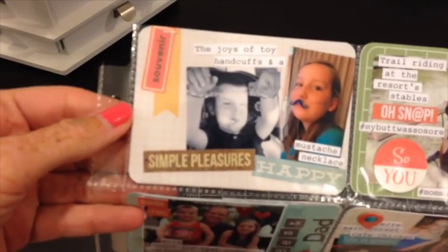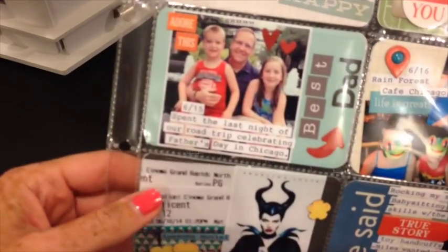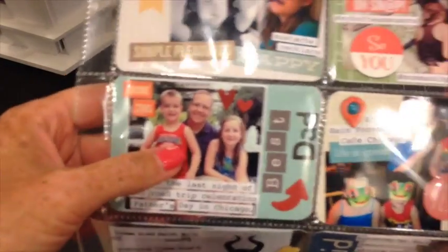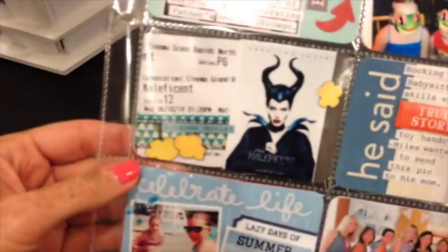I always do two pages for May, June, July, and August because they're busy months. Here's the second layout sheet. Souvenirs are fun. Some horseback riding. We were in Chicago — we go to the city quite a bit. We were there for Father's Day. Rainforest Cafe — that's a fun place. And a movie.